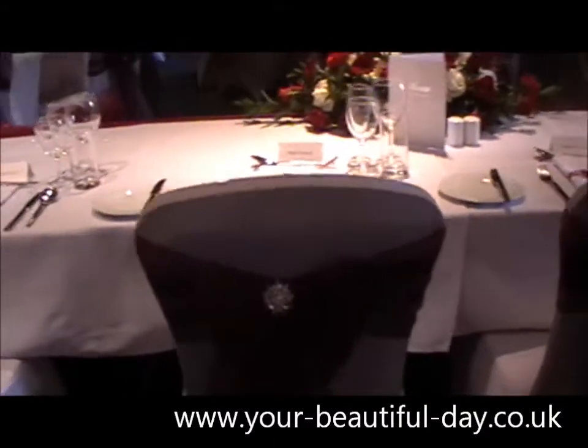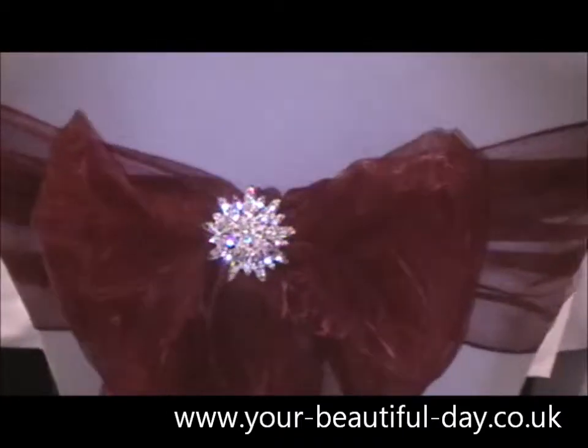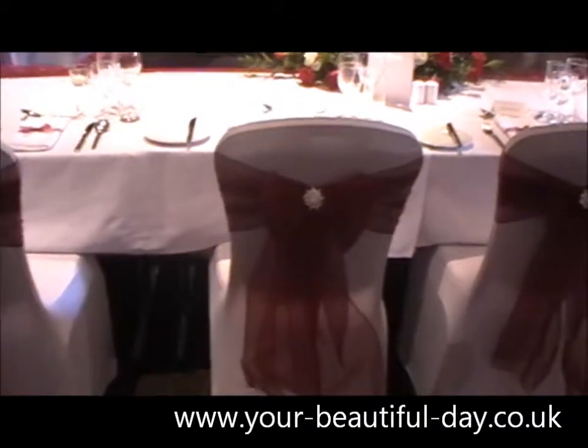We've also done broaches today on the back of the chairs. They are our star broaches — really gorgeous. Just adding that tiny little bit more sparkle to the room, and again they complement the backdrop.